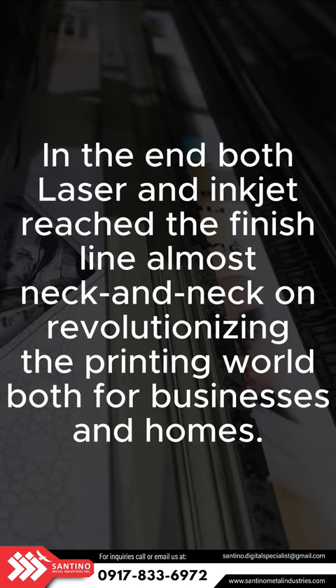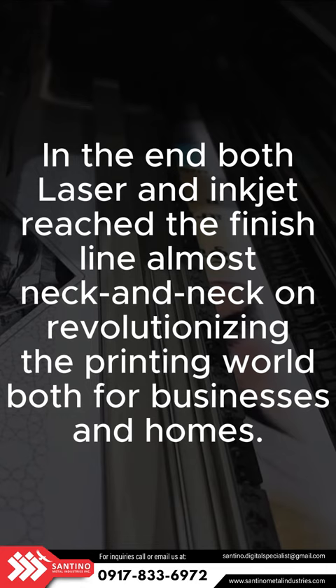In the end, both laser and inkjet reached the finish line almost neck and neck on revolutionizing the printing world, both for businesses and homes.